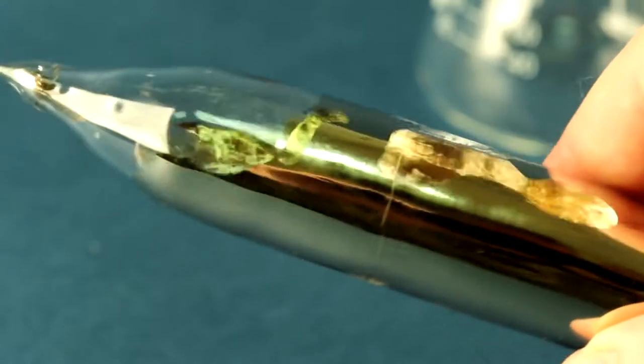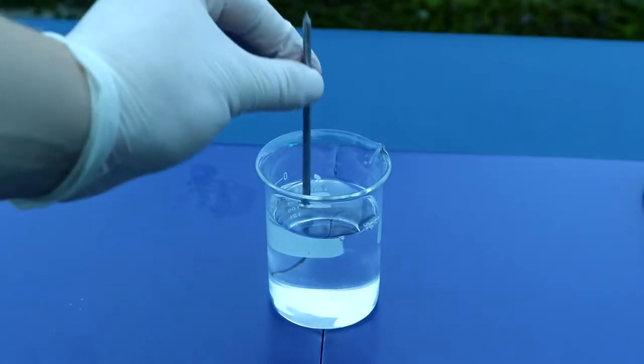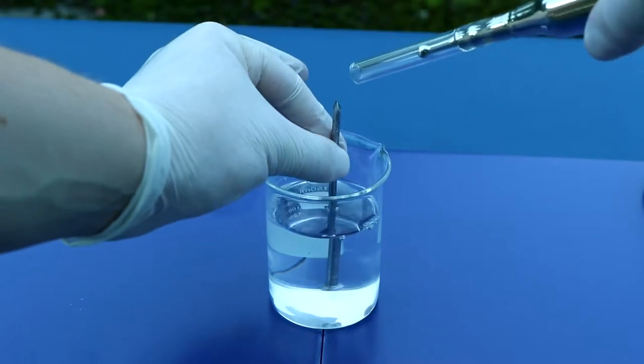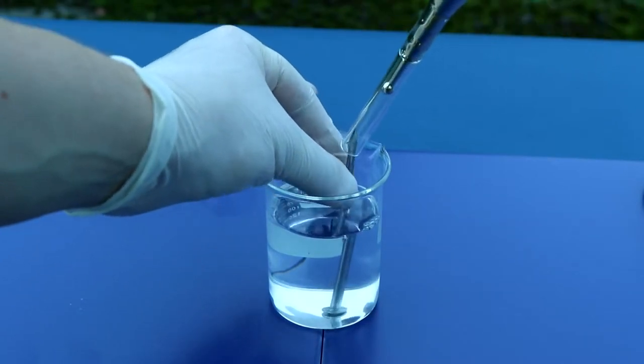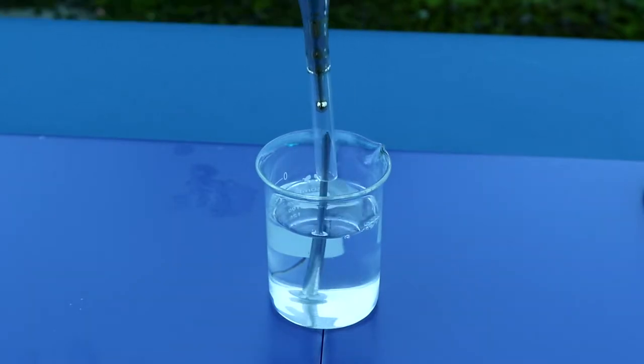Now, let's proceed to the most interesting part – conducting experiments with cesium. Firstly, to get the cesium out of the vial, I decided to melt it in the vial and then pour out the liquid cesium into kerosene.